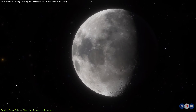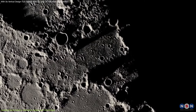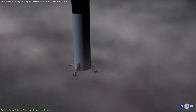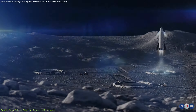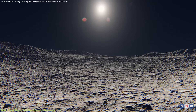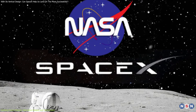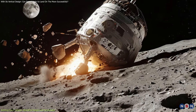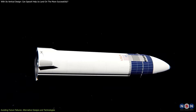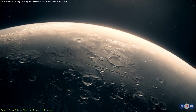Furthermore, ongoing research into the lunar surface is yielding new insights that could inform future landing strategies. By studying the properties of the regolith in greater detail, scientists are gaining a better understanding of how it interacts with rocket plumes and other forces. This knowledge is essential for designing landing systems that can adapt to the unique challenges of the lunar environment. Finally, it is crucial to recognize the importance of continued collaboration between NASA, SpaceX, and other industry partners. By investing in new technologies, exploring alternative designs, and continuing to learn from past failures, NASA and its partners are paving the way for a new era of lunar exploration.